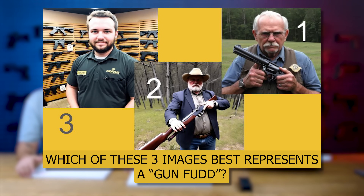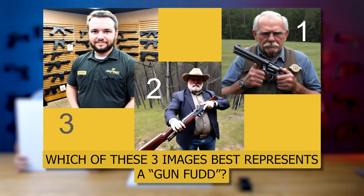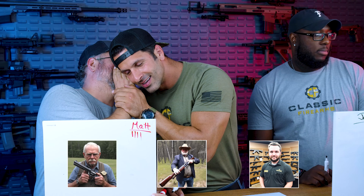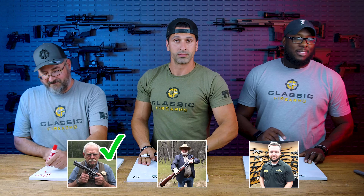Round six. Are you ready for the prompt? This is fun. Of these three images, which one best represents a gun fud? One is the correct answer. I was honest with you. We had to have a little cut because someone — I think it's Kaya's breath. Seriously, Matt? Cut.